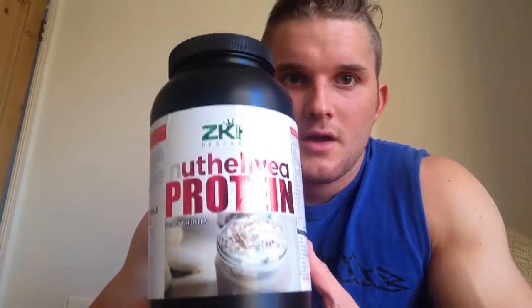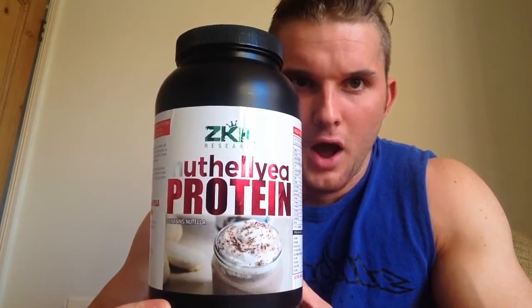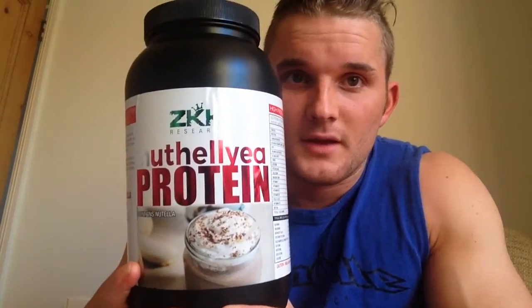Hello YouTube, so today I got a special delivery. I got the Zach King Khan Research Natalya Protein. I'm going to try this and do a little review of it and let you guys know what I think. I've heard nothing but good reviews on the internet, hence why I went and bought it, so I'm quite looking forward to tasting it.